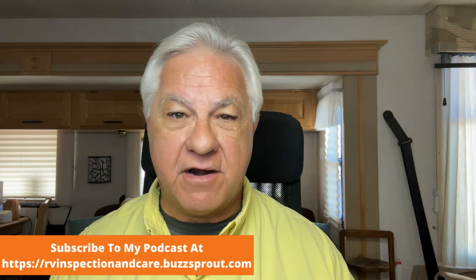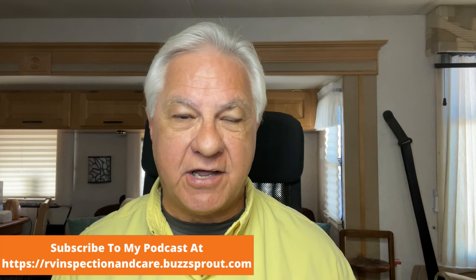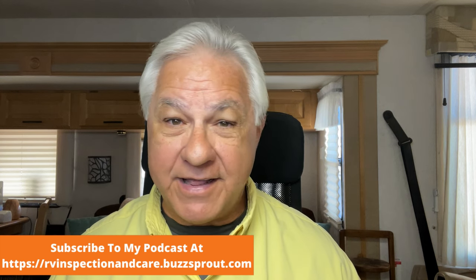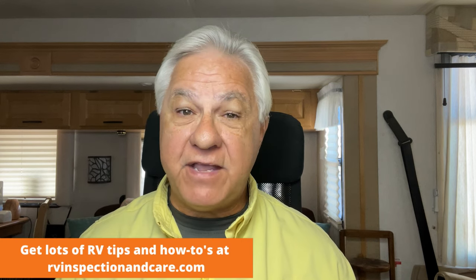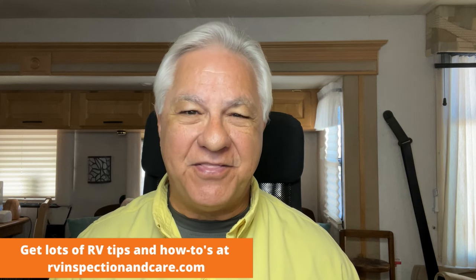Hello everyone and welcome to the RV Inspection and Care podcast and video. I'm Dwayne and I'm a certified RV inspector. Today we're going to talk about how to avoid the pitfalls of financing your RV. RVs can be very expensive — these days it's not hard at all to spend a hundred thousand dollars on an RV, and of course the bigger it is and the better quality built into it, the more expensive they're going to be.